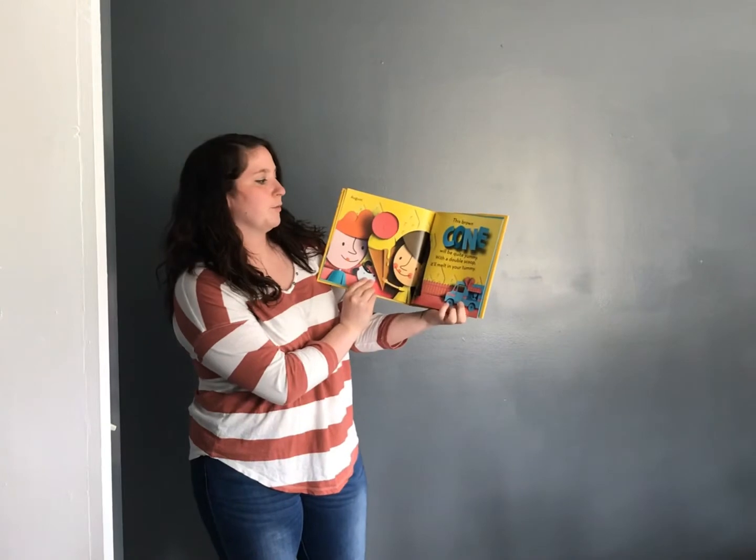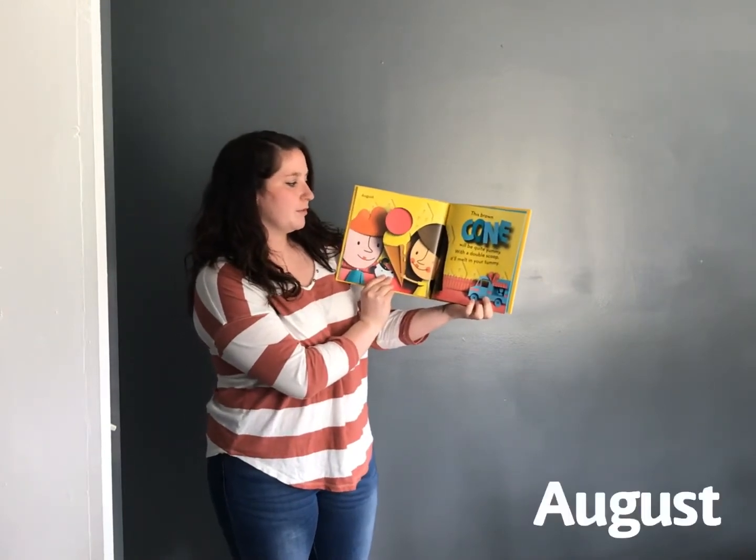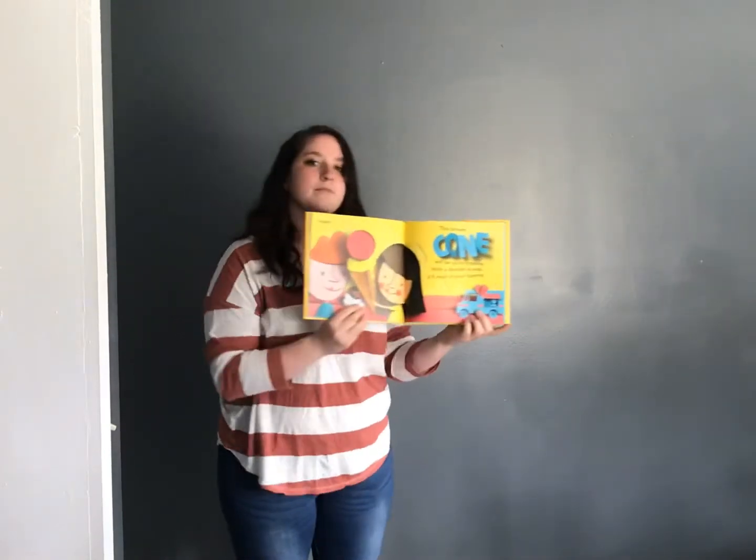This brown cone will be quite yummy. With a double scoop, it'll melt in your tummy. August.